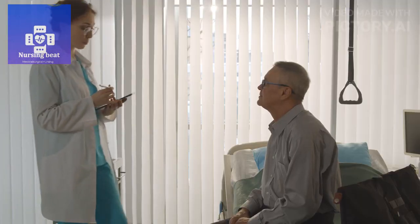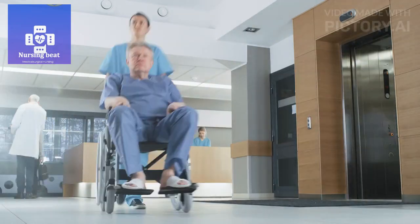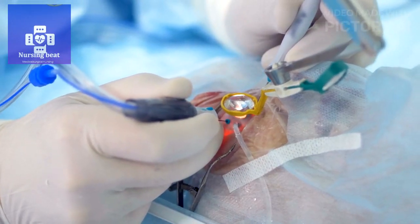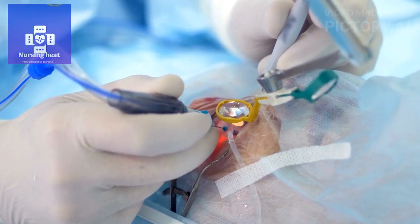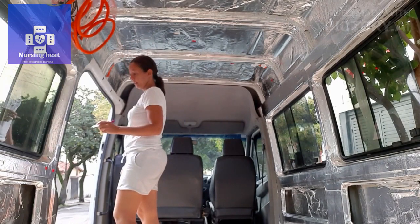Discharge planning. Firstly, collaborate with the healthcare team to determine the appropriate time for discharge. Secondly, review postoperative instructions, including restrictions on activities, eye care, and medications. Coordinate transportation and follow-up appointments.